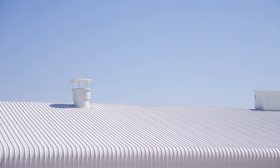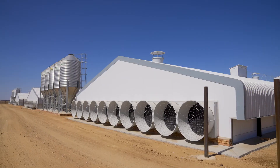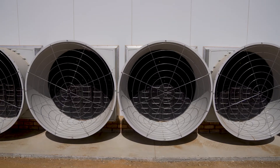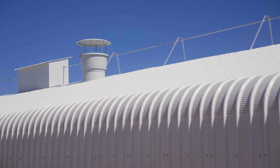My existing 16 houses had the SCAF houses, so it was an easy choice. I was happy with my previous houses and the equipment in there, so I went with SCAF and Dynamic on the new project as well.